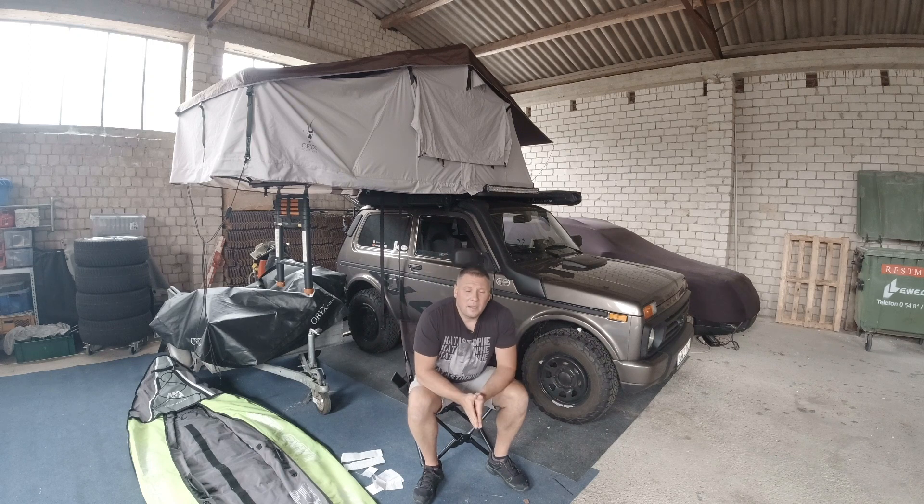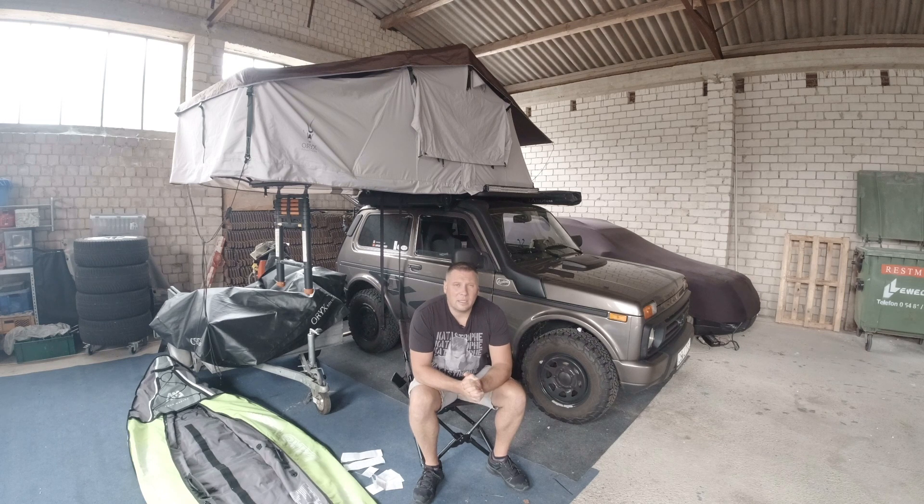Dafür, dass der Wagen als ich abgereist bin komplett vollgepackt war – mit mir drin, Zusatztank voll, Haupttank voll, 25 Liter Wasser, ein Faltkajak und etliche andere Sachen – kam ich auf ein Gewicht von 1650 Kilo. Das heißt 40 Kilo drüber, was mich persönlich aber nicht stört. Geplant war ja eigentlich 14 Tage.